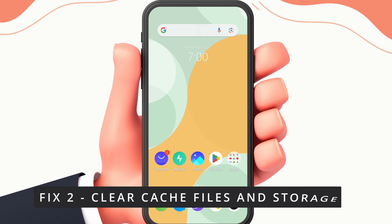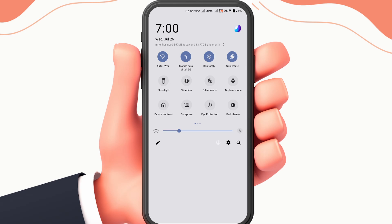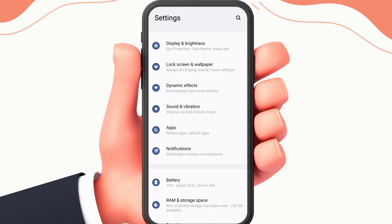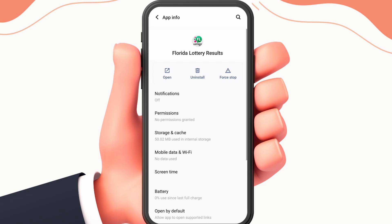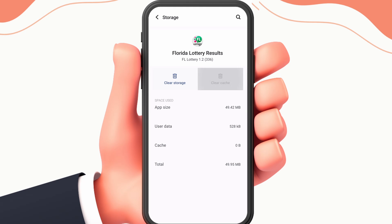Fix 2: Clear cache file and storage. To do this, first open your settings — this may vary from device to device. Then search for Florida Lottery info. Go to the storage and cache section, click on clear cache, then clear storage.